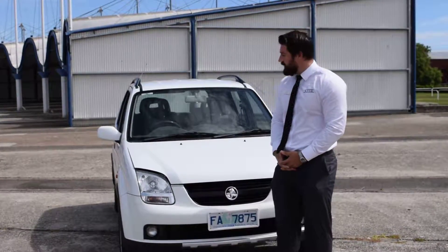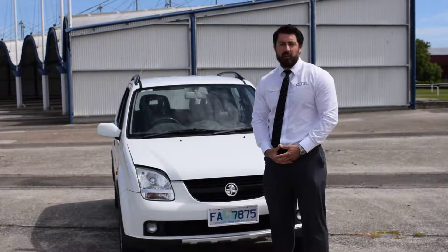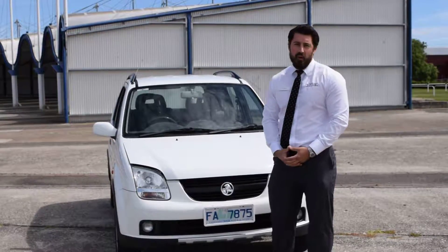As you realise, the inquiry you sent through was on our 2004 Holden Cruze. As you know, it's a 1.5 litre injected engine, 4x4, 5-speed manual.